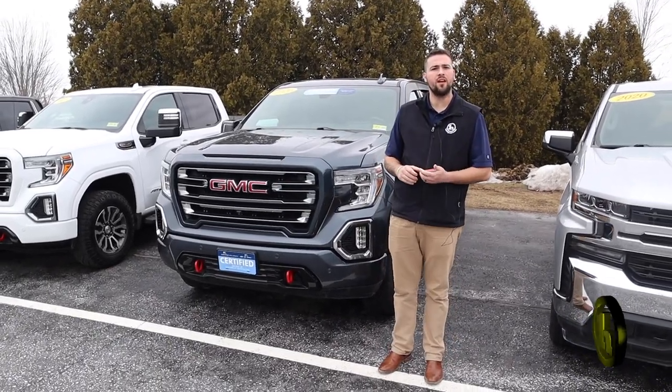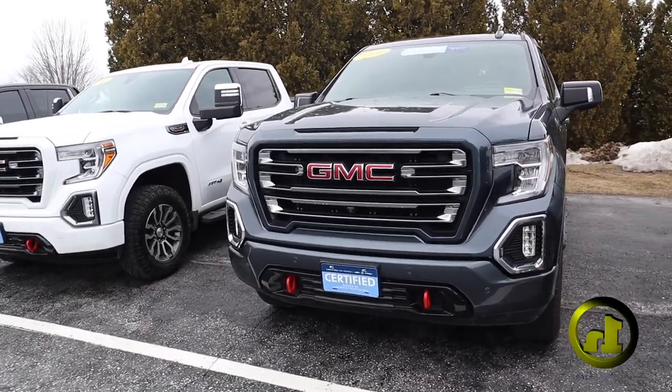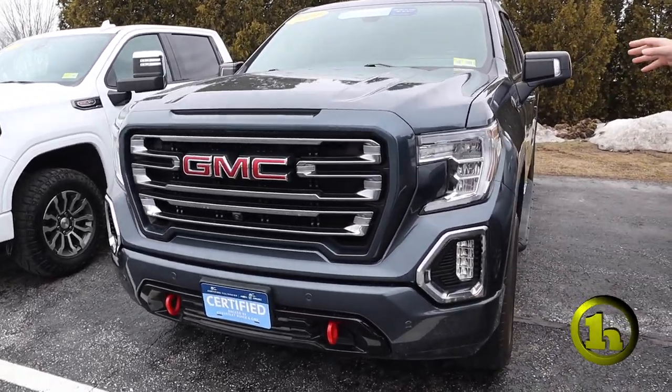Hey Nicholas, Jack Nolan here from Handy Chevy. Today I have for you the 2020 certified pre-owned GMC AT4.